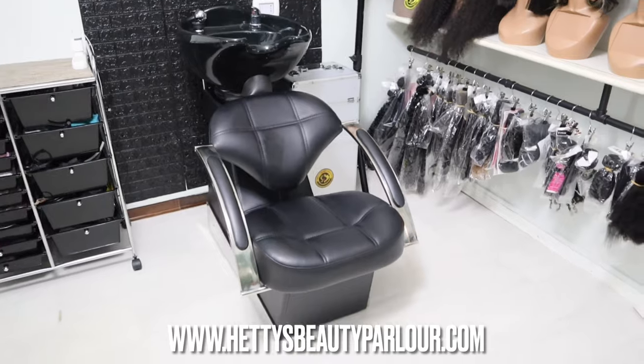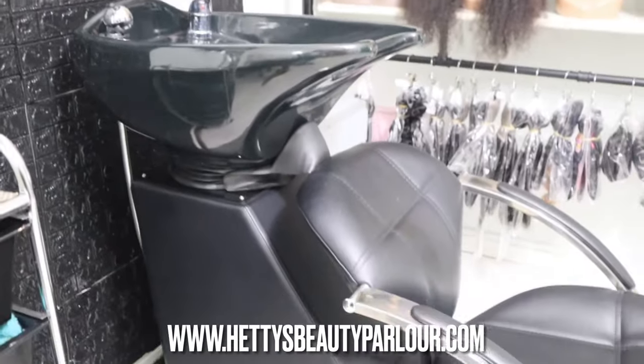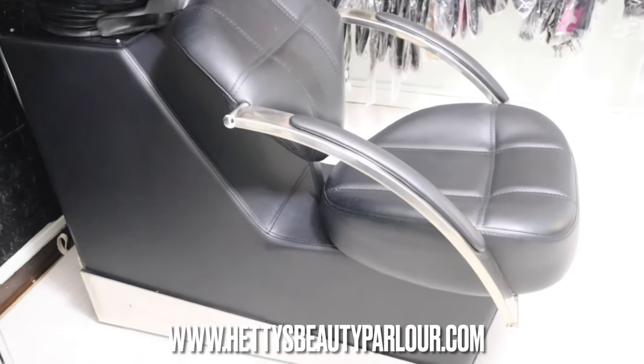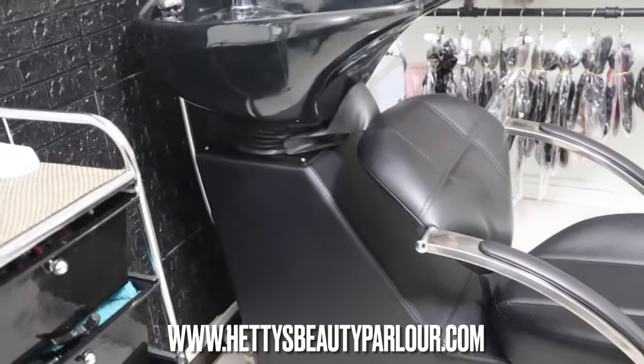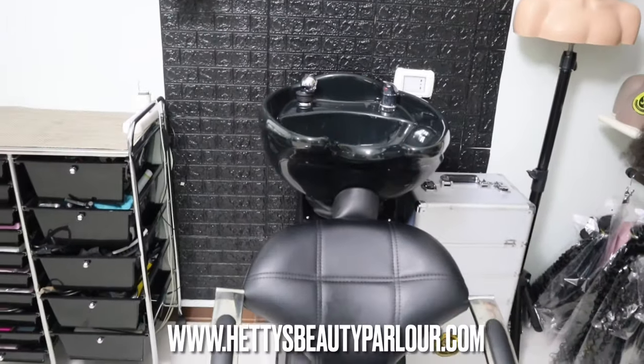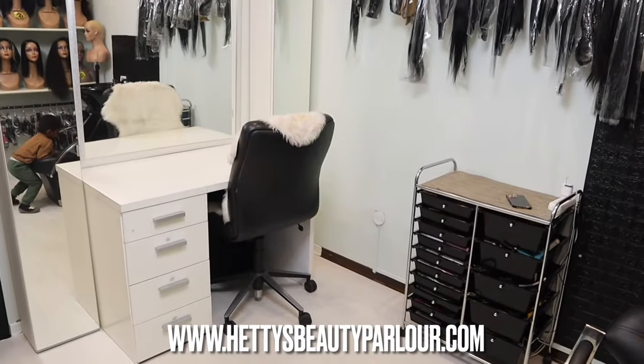This is my sink or washing bowl station. I take in clients for hair treatment and hair washing. This is also where I wash my wigs, deep condition, and do my coloring jobs. I love this sink — it is ceramic. Though it cost me a lot, I'm grateful I have it.